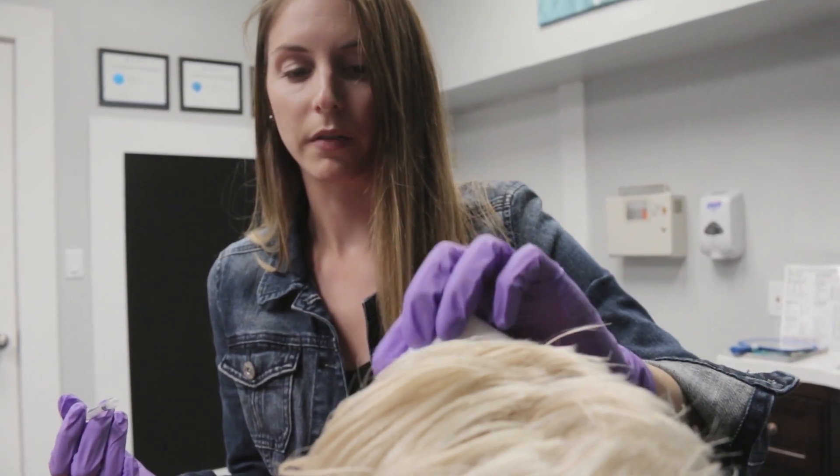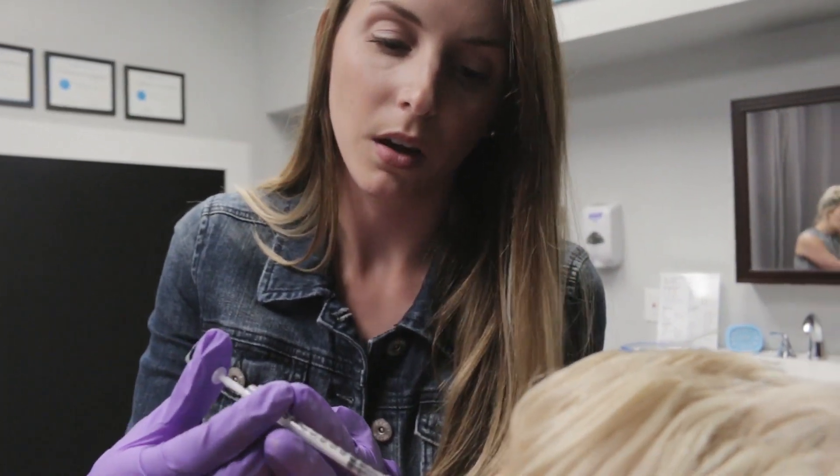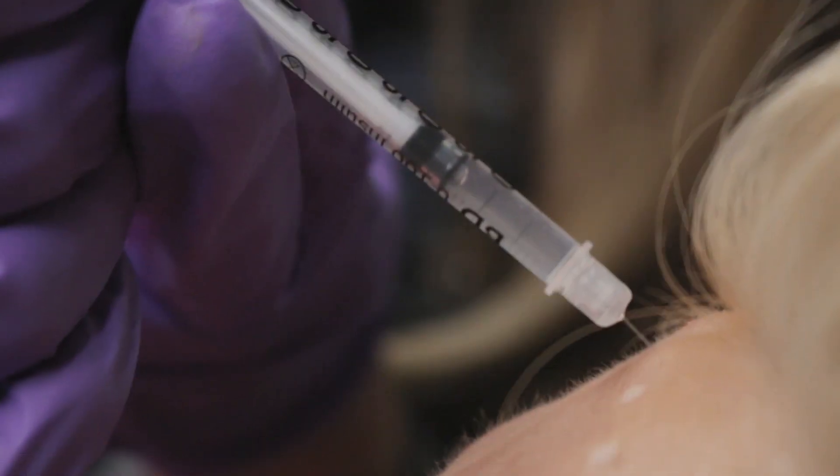When you come into the office for a consultation, everyone's a little different in terms of how many units they require. Poke on three — one, two, three.